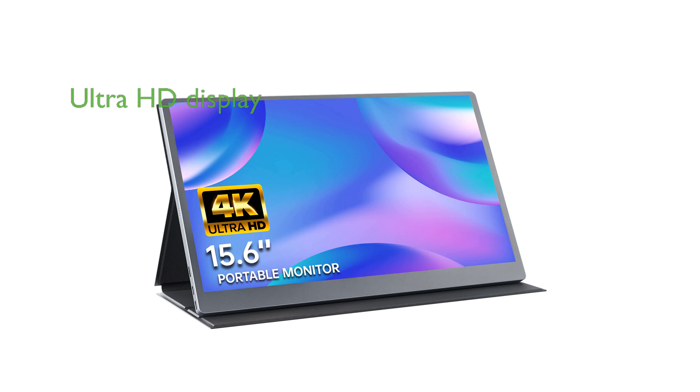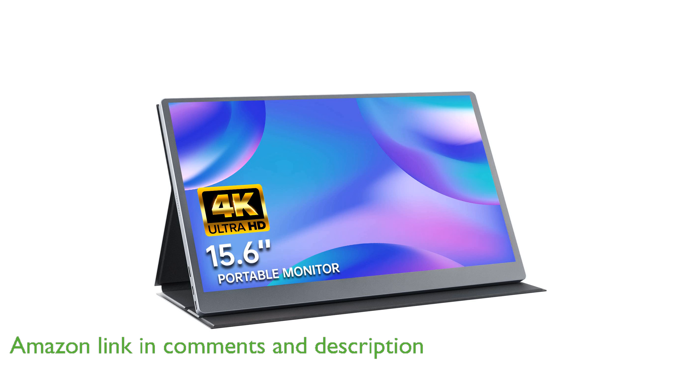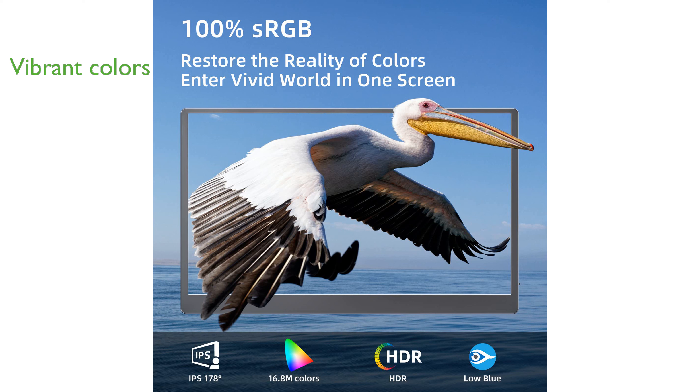The UPPERIZON 4K portable monitor features a stunning 15.6-inch ultra-high-definition display with a resolution of 3,840 by 2,160 pixels, ensuring crystal-clear visuals. With 100% sRGB color gamut and 16.8 million colors, this monitor delivers vibrant and accurate color reproduction, making it ideal for both professional and entertainment use. The IPS panel provides a wide 178-degree viewing angle, reducing glare and eye strain with its flicker-free and low-blue light technology, even in bright environments.